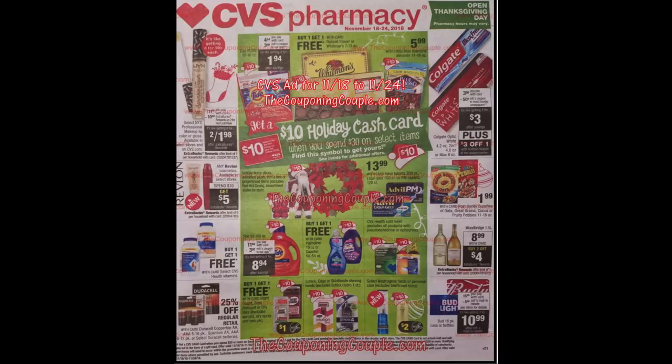We have already seen the Thanksgiving blockbuster specials that start on Thanksgiving the 22nd through the 24th — so three day only ones. This is for the rest of the week. Some of the deals do cross over because they appear to have the same extra buck promotion and coding, so I'm going to have to mix and match and make sure we're not double dipping, because sometimes they won't work if they have the same code.